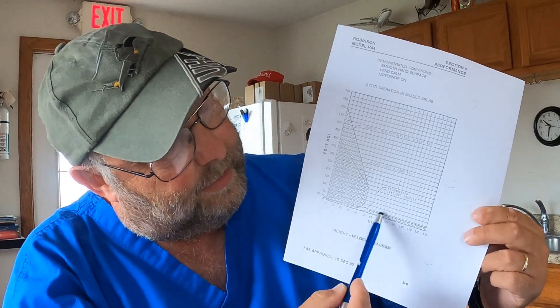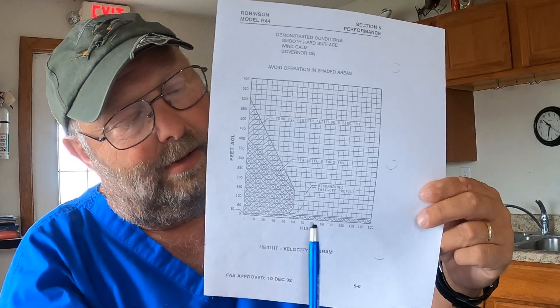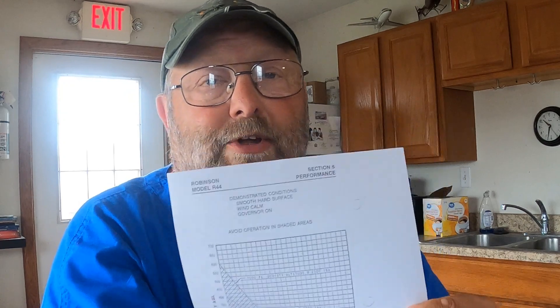Why is there a shaded area at relatively high speeds on the height velocity curve? With every autorotation entry, the airflow changes from being driven down through the blades to going up through them — this is always associated with an altitude loss of about 25 to as much as 40 to 50 feet. So you've got to be above that height if the engine quits in order to lower the collective and get into autorotation before hitting the ground.